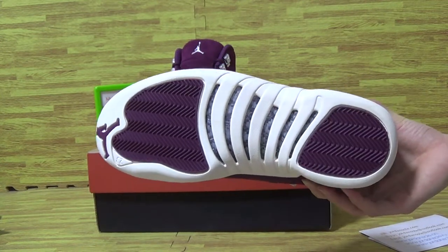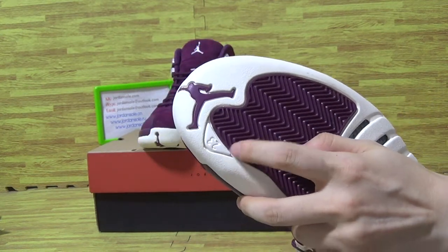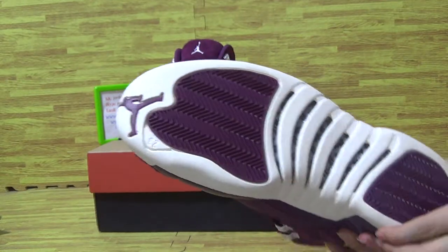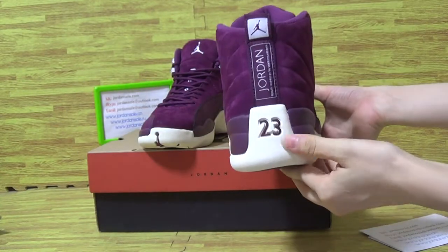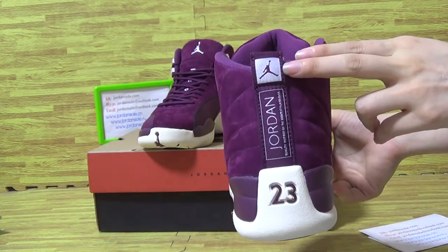Comes with the red cotton fiber, and the little number is 23. On the back also is 23. And Jordan, little Jumperman logo.